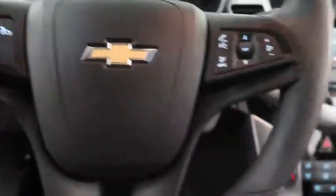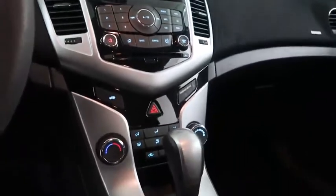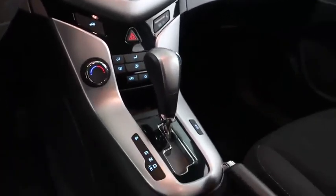Cruise audio and Bluetooth controls. Full touchscreen that includes your stereo. Climate control and your automatic transmission is here.